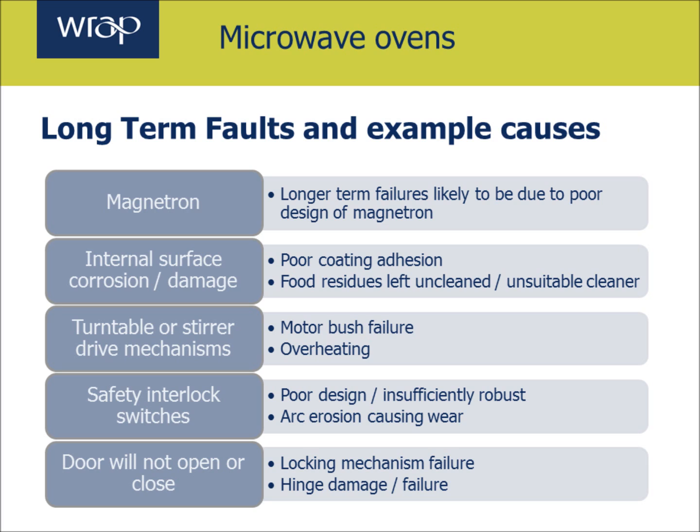Safety interlock switches can fail due to poor design or being insufficiently robust. You have to remember that the door in a microwave oven will be opened hundreds or thousands of times during its life cycle, and therefore latches, switches and mechanisms have to be able to deal with this. You can also get arc erosion causing wear on an electrical switch when the door connection is broken, which can generally wear out over time. There are also generic issues with doors — locking mechanism failure, hinge damage — which could be due to user behaviour such as putting weight on the door, or the fact that the hinge hasn't been specified robustly enough.